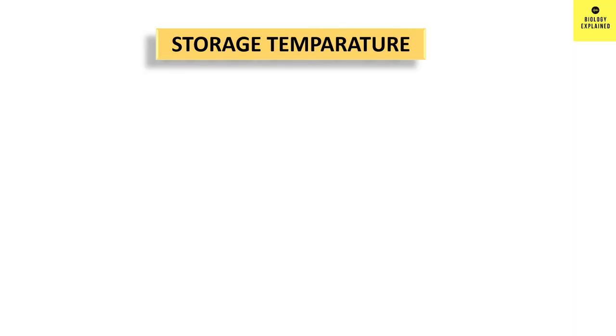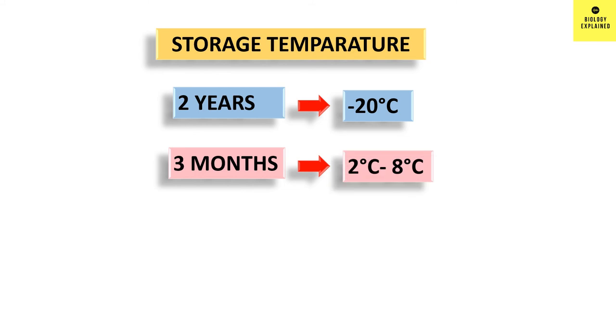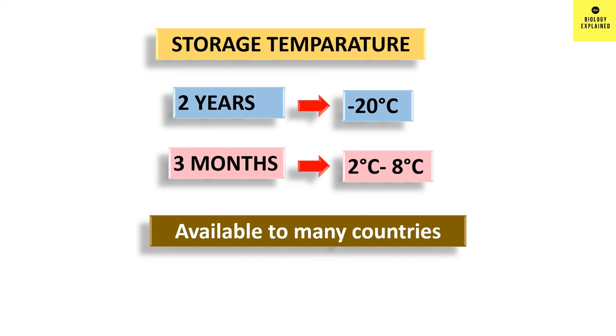Storage temperature plays a very important role in shipment and availability of the vaccine to the mass population. The Johnson & Johnson vaccine can be stored at minus 20 degrees centigrade for 2 years, and at 2 to 8 degrees centigrade for 3 months. This means it can be made available to many poor and hot countries.